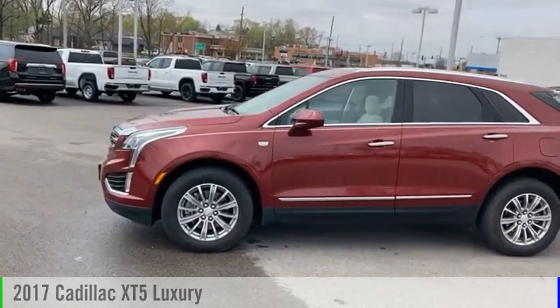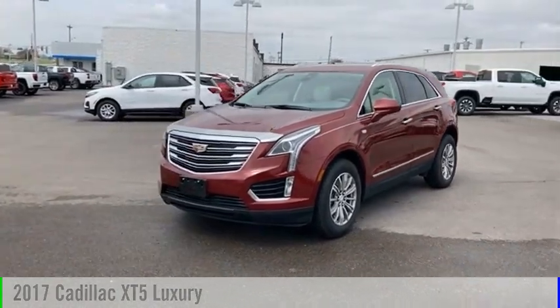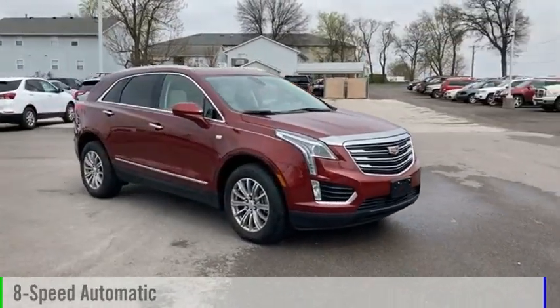Come test drive the 2017 Cadillac XT5. This vehicle is powered by a four-wheel drive, six-cylinder, 3.6-liter engine, and comes with an eight-speed automatic transmission.